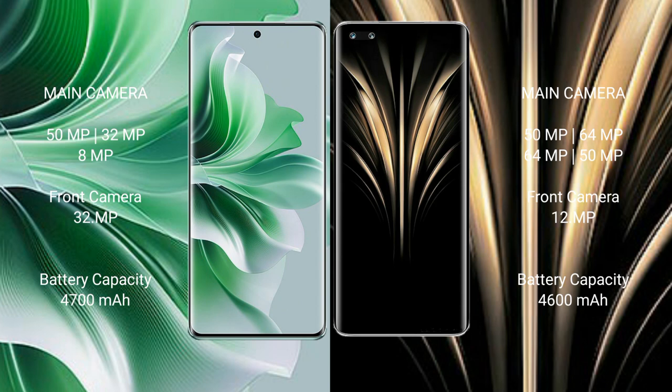OPPO Reno 11 Pro has a 4700mAh battery with 80W fast charging support. Honor Magic 4 Ultimate has a 4600mAh battery with 100W fast charging support.